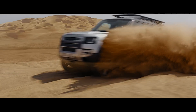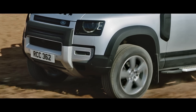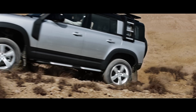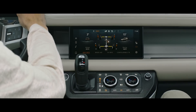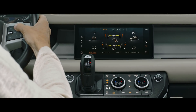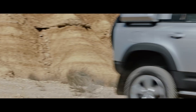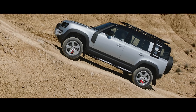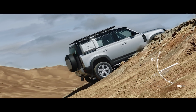Electronic Active Differential ensures power is transmitted to the wheels with the most available grip. So when you're off-road, you'll find the system lessens wheel slip, whilst on-road, it aids cornering. All-terrain progress control lets you set your speed, optimise traction and maintain progress in off-road conditions. And if you're faced with a tricky slope, don't worry — Hill Launch Assist and Gradient Release Control work together to ensure the vehicle doesn't roll backwards or accelerate too quickly when it pulls away.